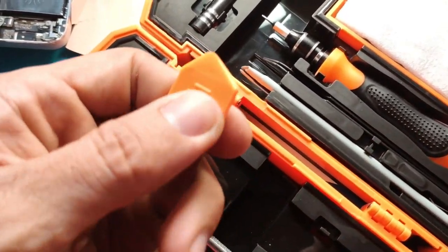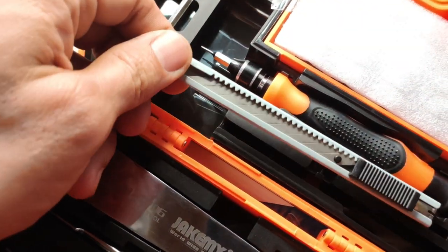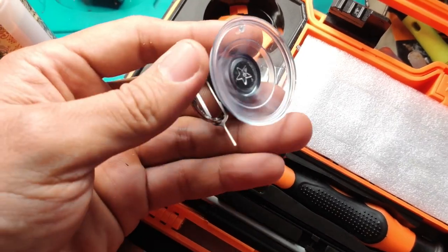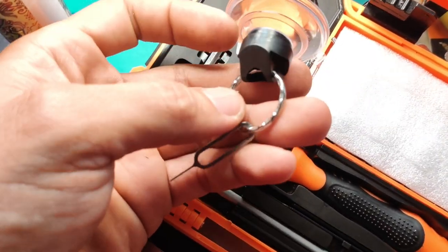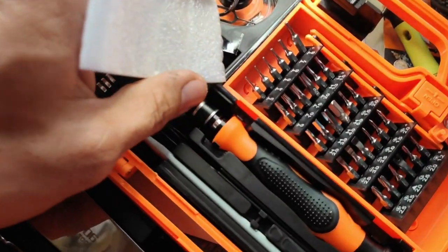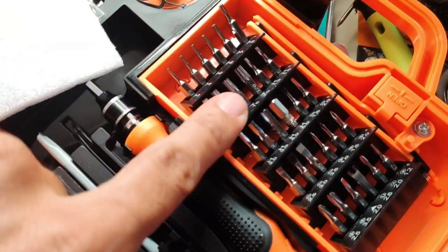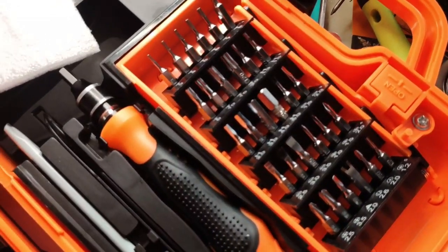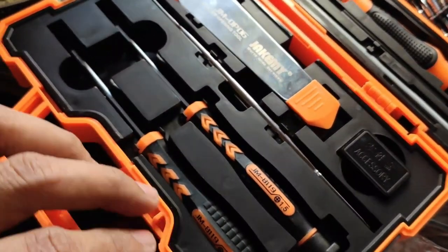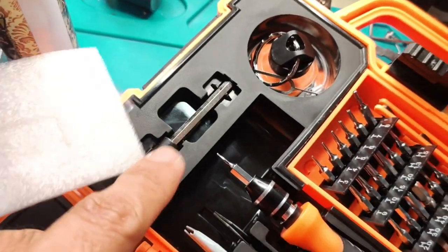Plastic opening tool and CRB bits. Yung mga CRB bits na yan marami siyang kasama. Meron tayong T3, T4, T5, T6, T7, T8, T9, T10, up to T20. Meron din tayong H1.3 and marami pa. Almost 31 pieces na CRB bits. Yun minamagnet natin yan papunta doon sa magnetic non-slip handle.